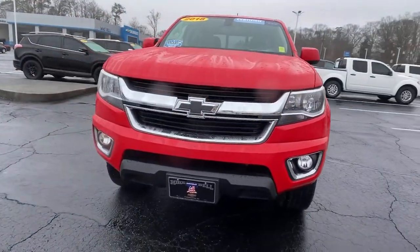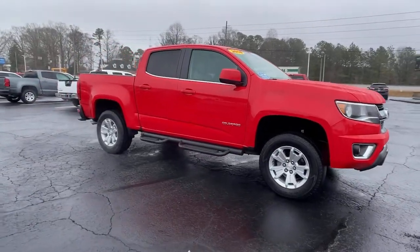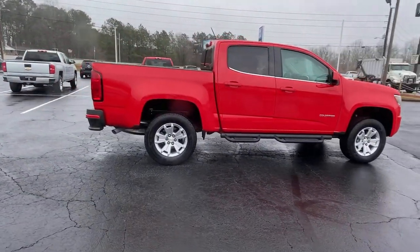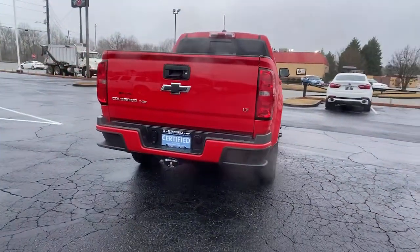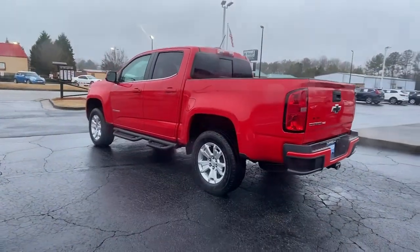Introducing the 2018 Chevrolet Colorado. With less than 50,000 miles on the odometer, this vehicle stands out from the rest. The Colorado packs fuel efficiency, creature comforts, and can-do capabilities into a mid-size pickup that's fun and easy to drive, whether you're in the city or on the work site.